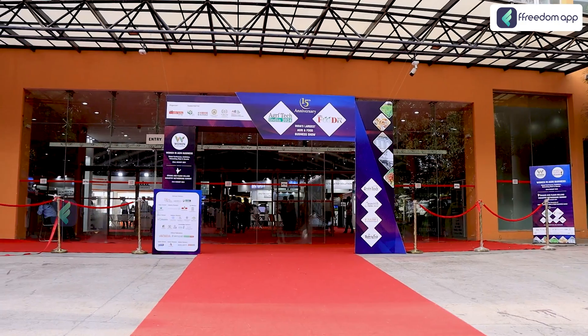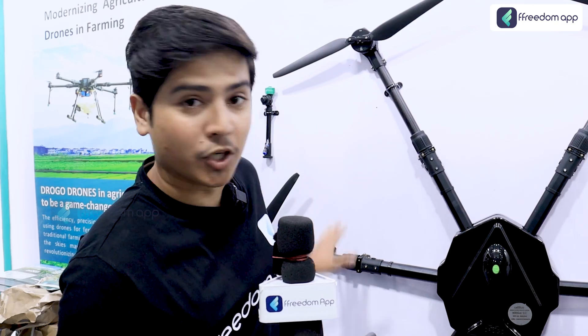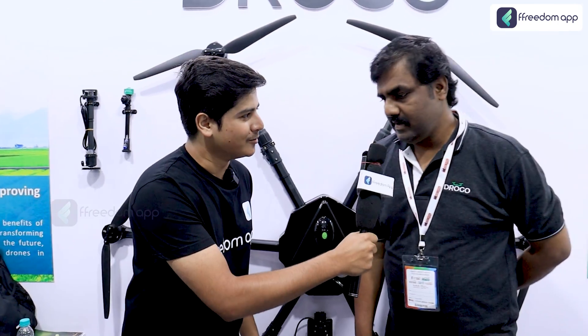Hi, hello and welcome people. I'm your host Rohit Sharma and you're watching Freedom Farming English Channel. Today I've come to a person, Venkat sir, who's going to explain us about this big drone you see over here. I think it can even carry me, but let's see. Let's check out what sir has to say about it. Hi Venkat sir, how are you?